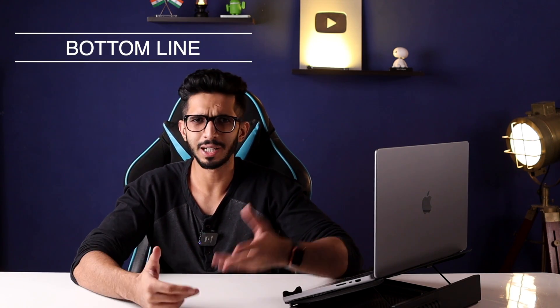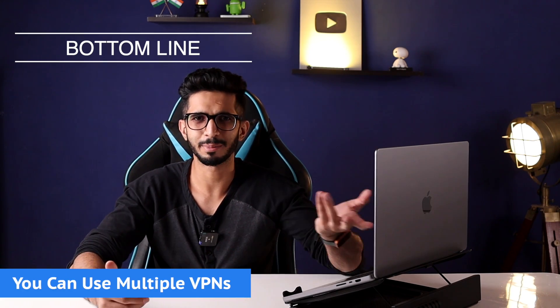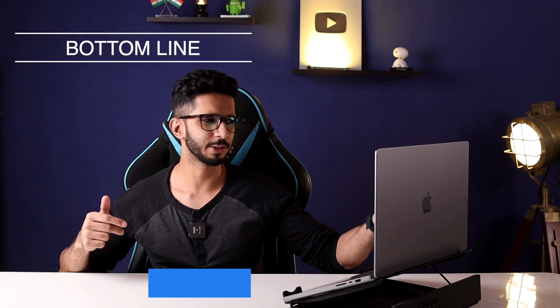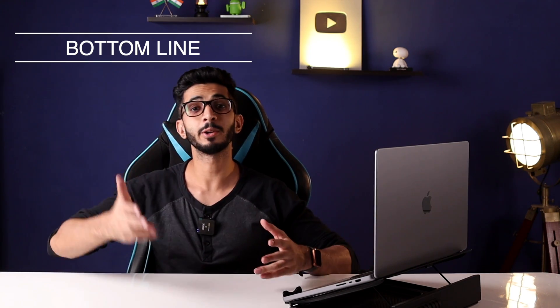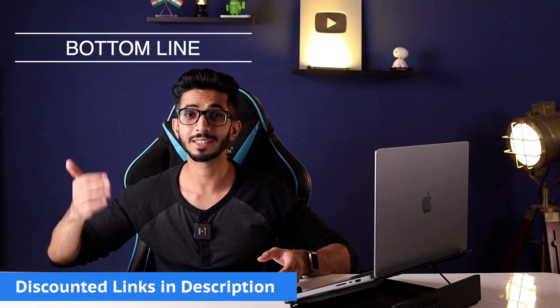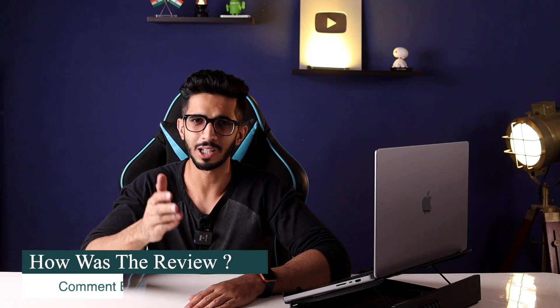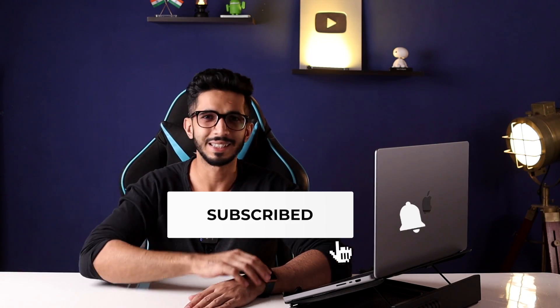You can use multiple VPNs depending on your use case. If you decide to purchase a VPN, you will find a discounted link in the description. That's all for this one — thank you so much for watching. If you liked it, please give it a thumbs up and let me know in the comments. I will see you guys in the next one, goodbye.